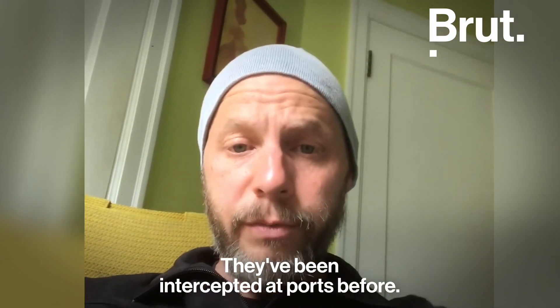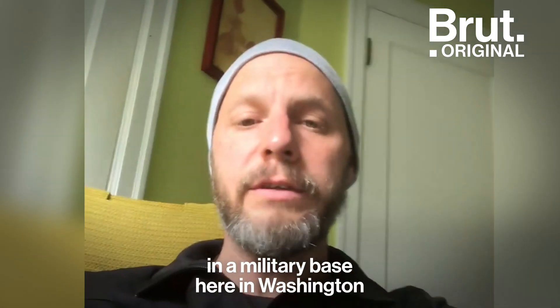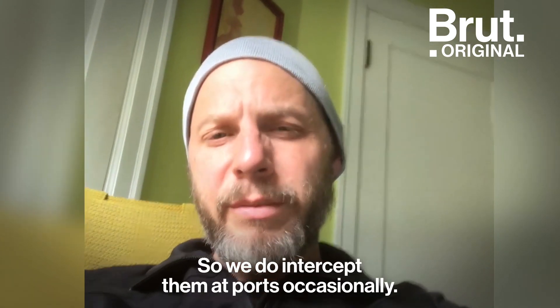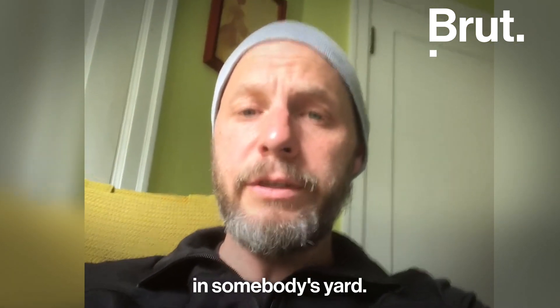They've been intercepted at ports before. We actually got a couple off of a helicopter at Fort Lewis, a military base here in Washington, that had come back from overseas. Those were dead, so we do intercept them at ports occasionally. But to my knowledge, these are the first ones that have ever been hanging out in somebody's yard.